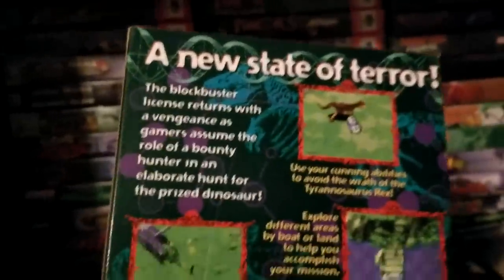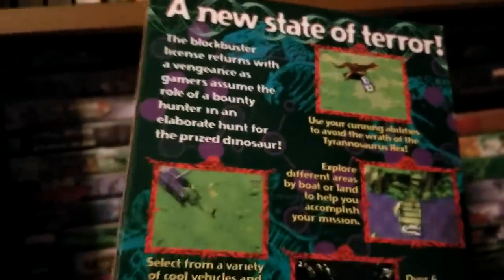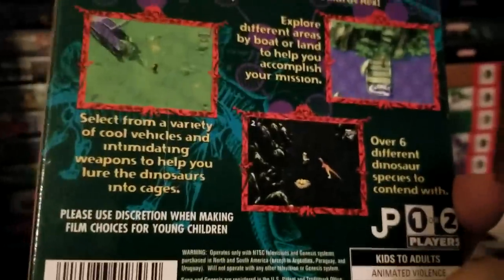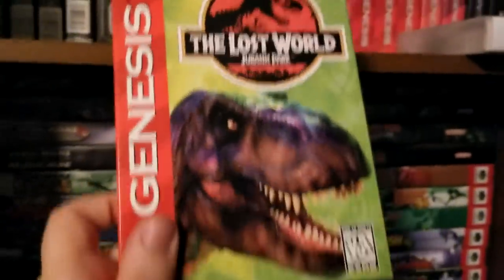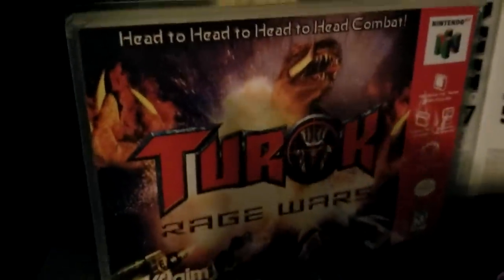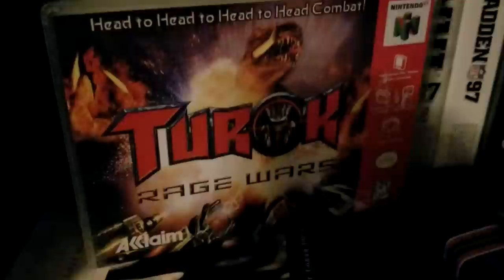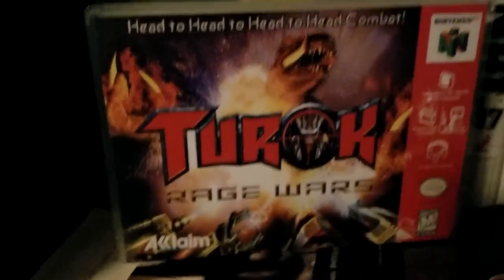There's one more Jurassic Park game for the Sega Genesis I didn't know existed until 2015: The Lost World. It's insane how much graphical detail is in this game. The box reads: 'A new state of terror — the blockbuster license returns with a vengeance as gamers assume the role of a bounty hunter in an elaborate hunt for the prized dinosaur.' You play as Roland Tembo; player two is Ian Malcolm. It was one of the last games released for the system, and I have it complete in box.